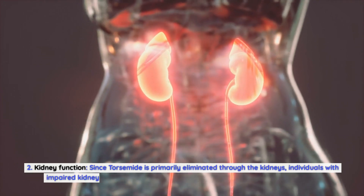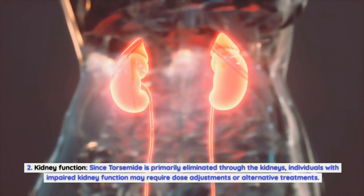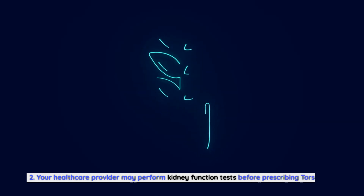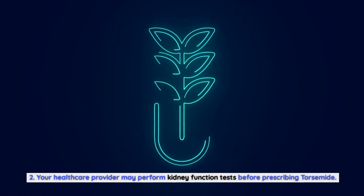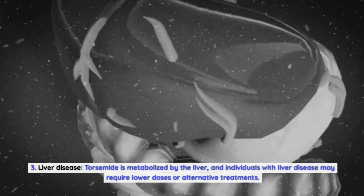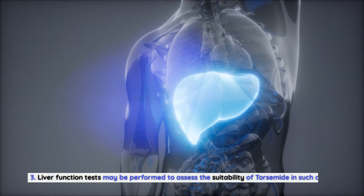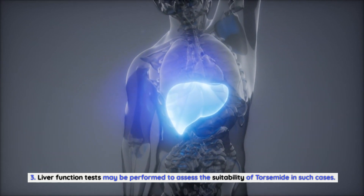Kidney function. Since torsemide is primarily eliminated through the kidneys, individuals with impaired kidney function may require dose adjustments or alternative treatments. Your healthcare provider may perform kidney function tests before prescribing torsemide. Liver disease is also a consideration, as torsemide is metabolized by the liver, and individuals with liver disease may require lower doses or alternative treatments. Liver function tests may be performed to assess suitability.